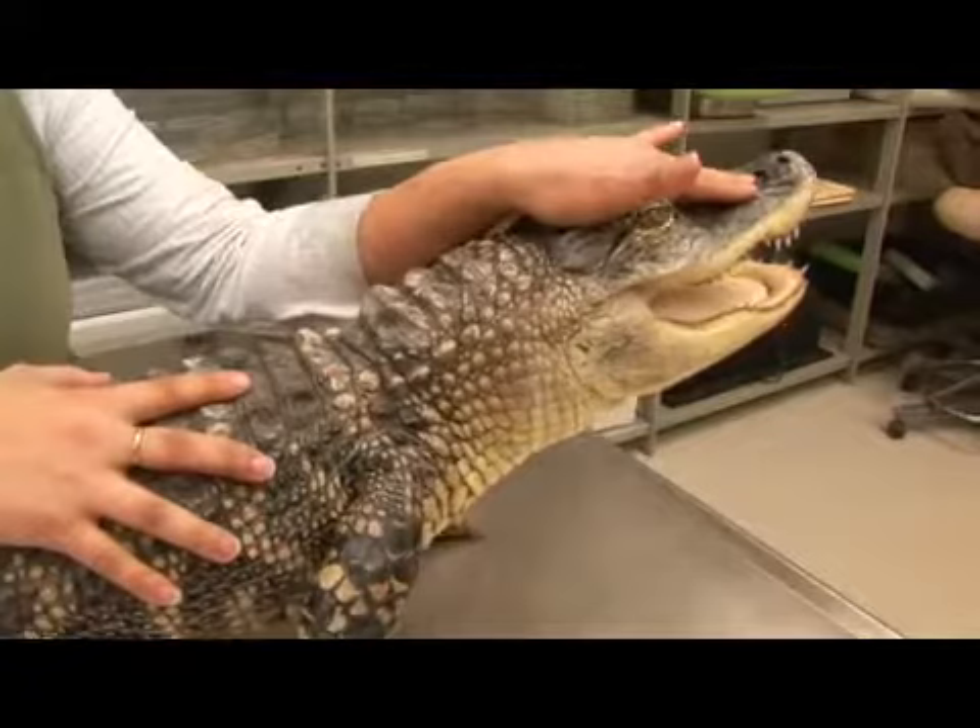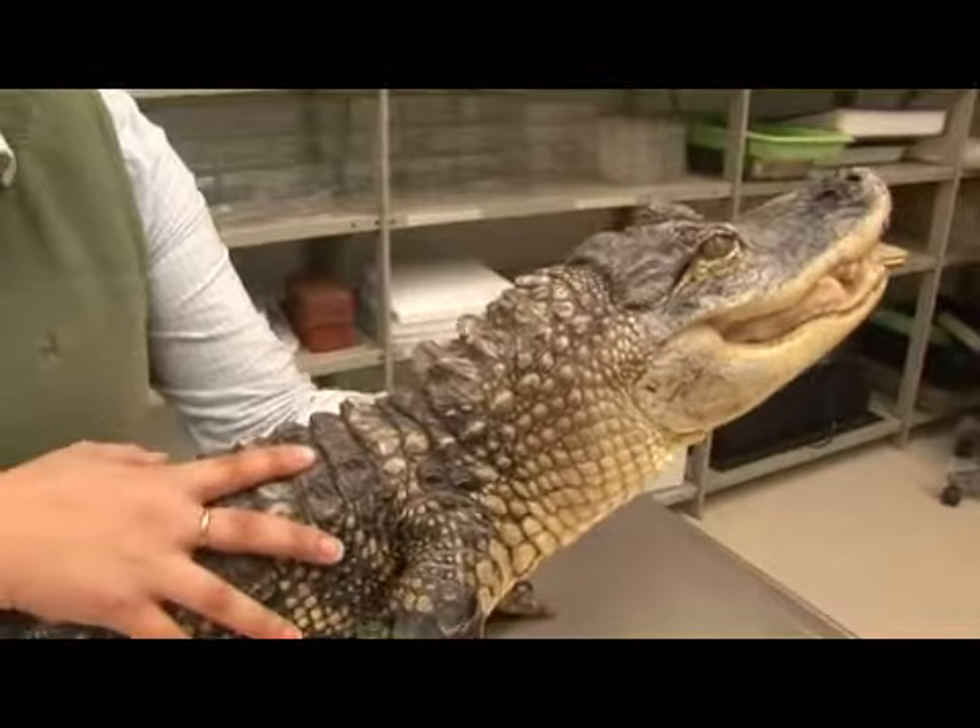At any given moment she has up to 80 teeth in her mouth, and because their teeth are replaceable she can go through about 2,000 or 3,000 in her lifetime.